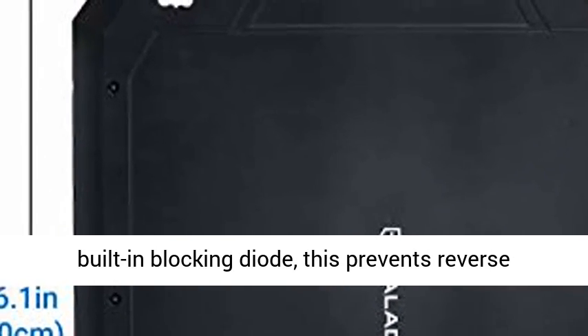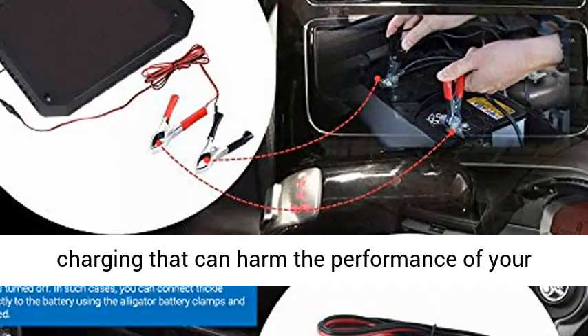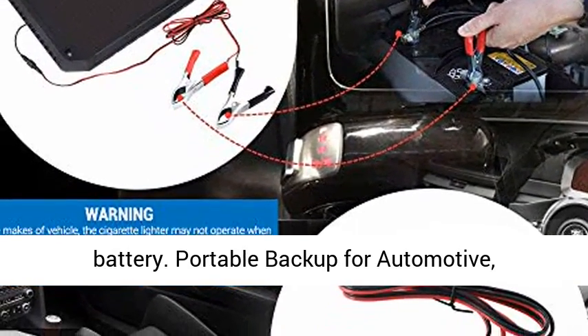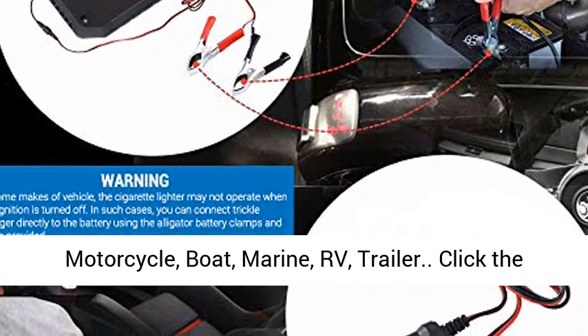With its built-in blocking diode, this prevents reverse charging that can harm the performance of your battery. Portable backup for automotive, motorcycle, boat, marine, RV, and trailer.